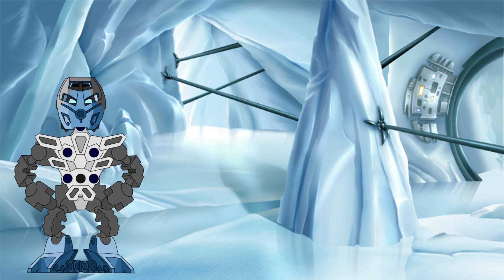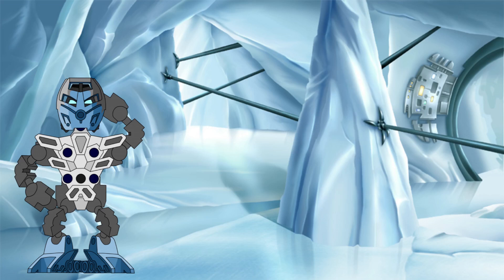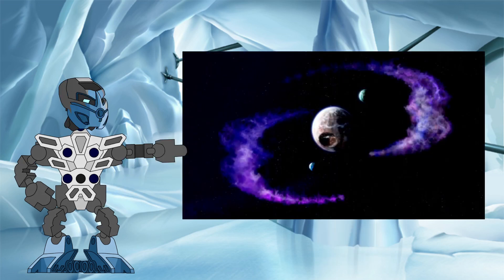As with any measurement of an unknown size that we make in these investigations, we first need to find an image of something with a known size and the thing we are wanting to measure side by side so that we can make a comparison. At the scale we are talking about here, the GSR is the best bet for our object of known size. The unknown objects are of course the moons of Aquamagna and Botamagna, as well as the planet of Baramagna.